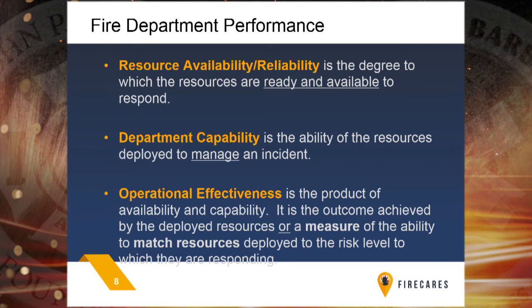We can categorize responses into three categories: your response availability and reliability — are you readily available to deploy immediately with all necessary resources in a timely manner? Your capability once you arrive — how are the people trained? Are they drilled enough to respond appropriately to the event before them? And then what do they do once they show up? Is that operational effectiveness? Do they know the tactics? Are they practicing them well? All of these things matter in matching resources to risk.